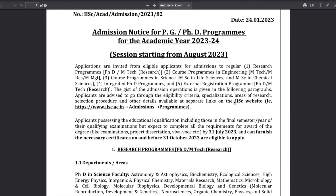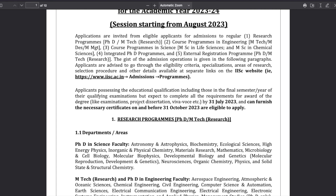They have mentioned that you have to go to the IISc website, go to the admission section, go to programs, and check whether your program is listed or not - whether the program in which you want to take admission is available. Applicants possessing the educational qualification, including those in the final semester or year of their qualifying examination but expected to complete all requirements for the award of their degree by 31st of July, can apply.